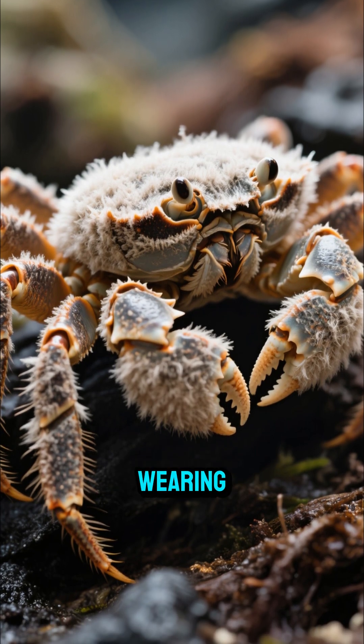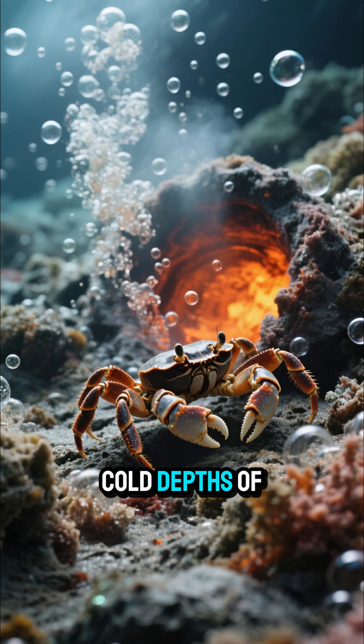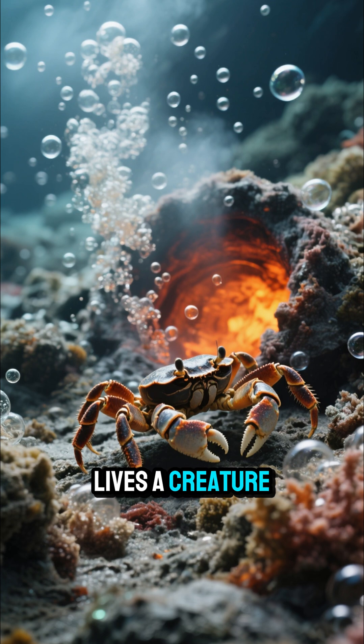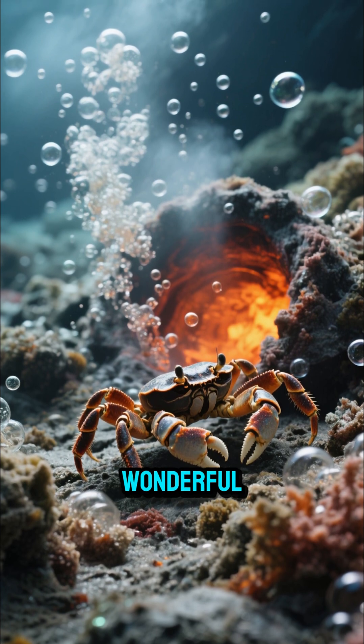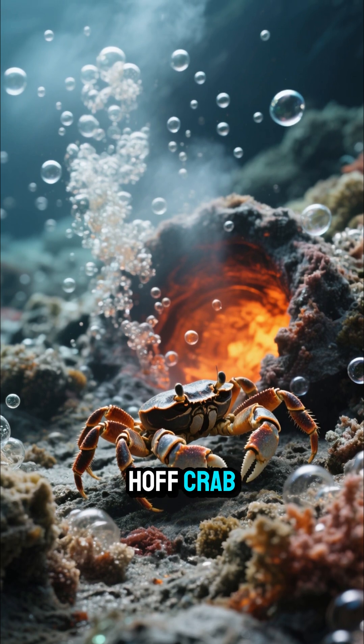Ever seen a crab that looks like it's wearing a furry sweater? Down in the dark, cold depths of the ocean, near hydrothermal vents, lives a creature that's as weird as it is wonderful — the Kiwa Crab, also nicknamed the Hoff Crab.